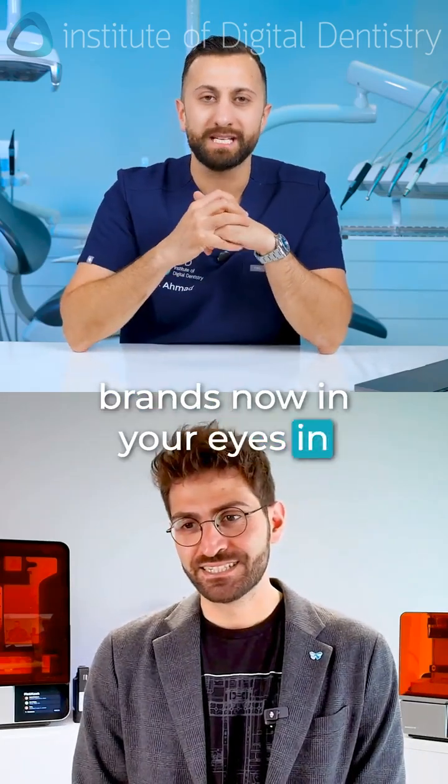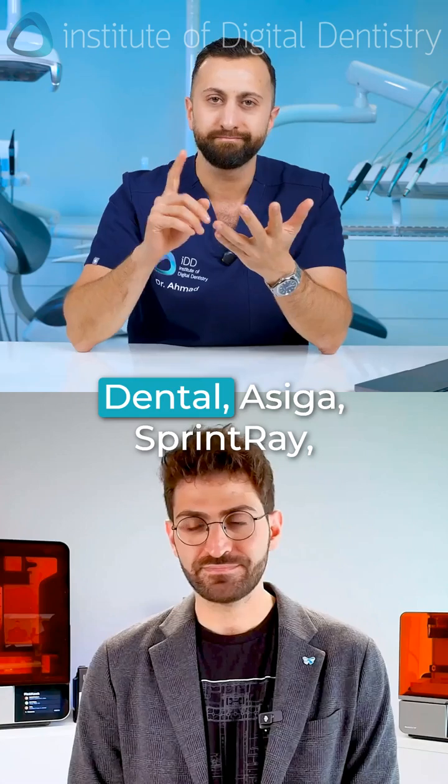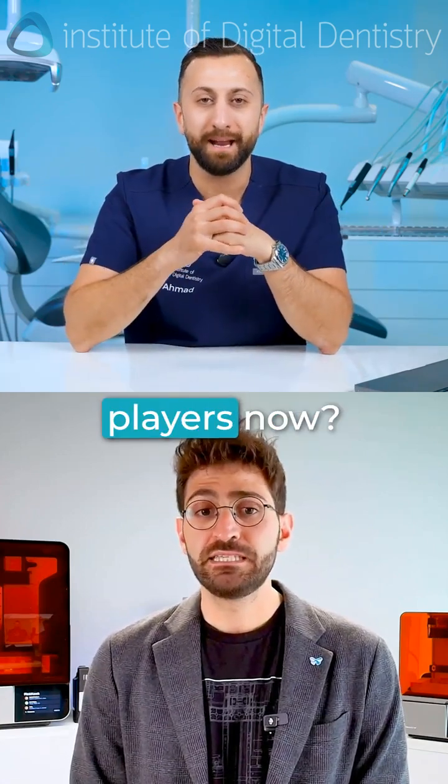What are some of the top brands now in your eyes in 3D printing? Correct me if I'm wrong — it must be like Formlabs, Dental, Asiga, Sprint Ray, and maybe Shining 3D. Is that basically the main players now?